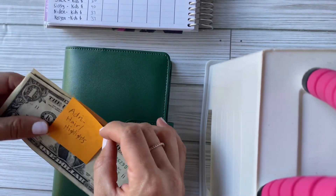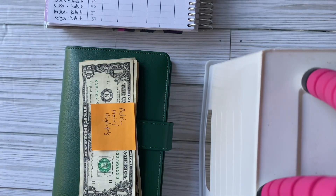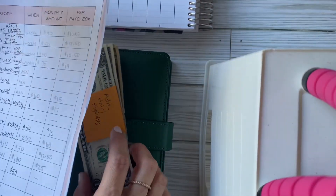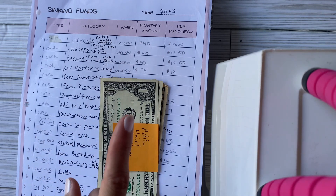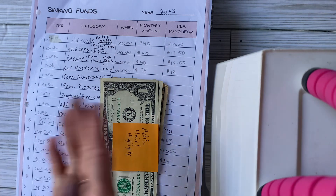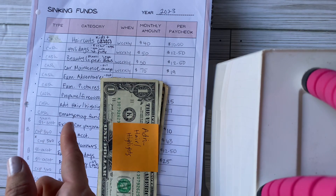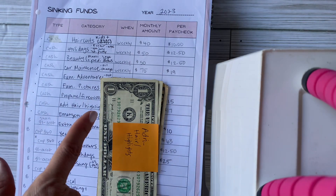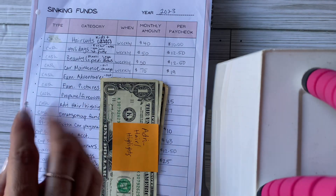I know in the past I usually play a savings game, but unfortunately not this week. That's my sinking funds and cash envelopes — one of my favorite videos to make. Let me know in the comments how you keep your sinking funds and cash envelopes. Please hit the like button if you enjoy this content, and I'll see you in the next video!